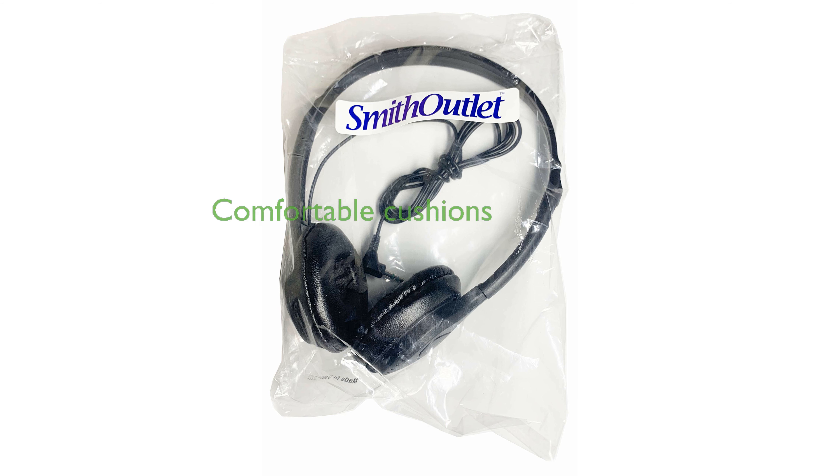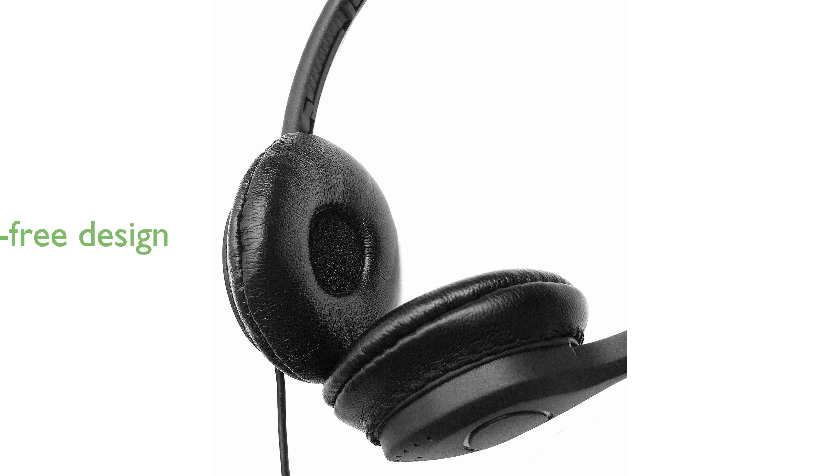These headphones feature extra soft leatherette ear cushions that can be easily wiped clean, adding to their durability and comfort. With a single 4.5-foot cord for both ears, the design prevents tangling and makes them easy to use.